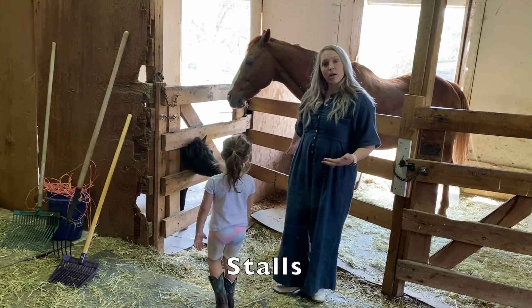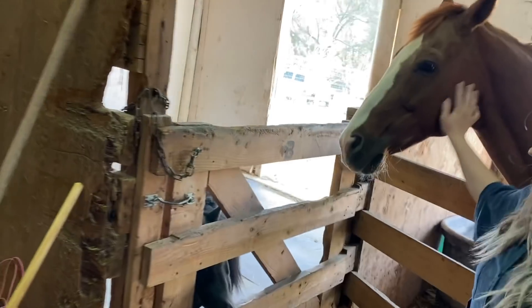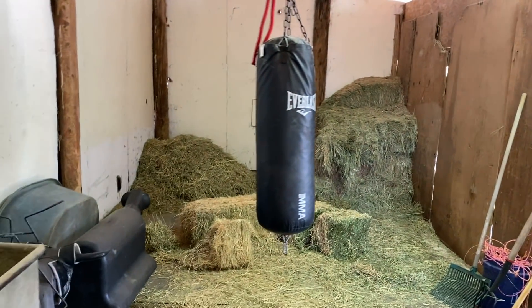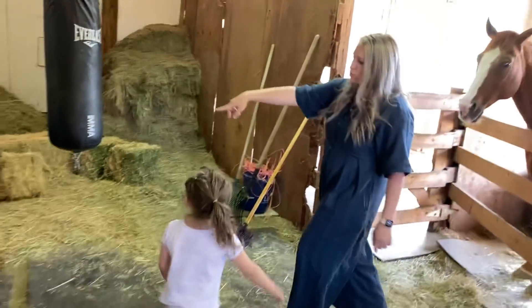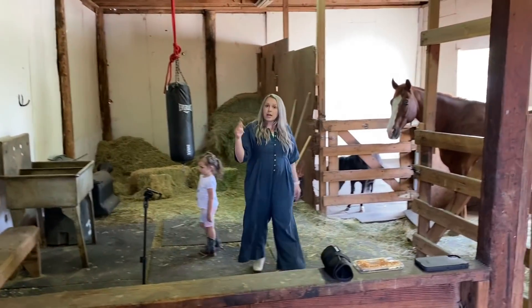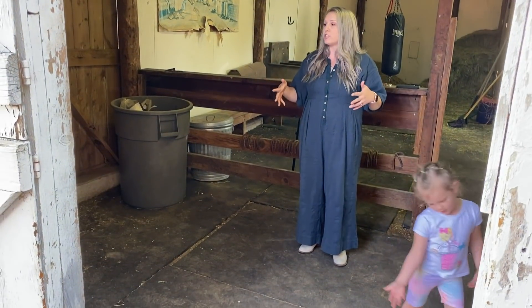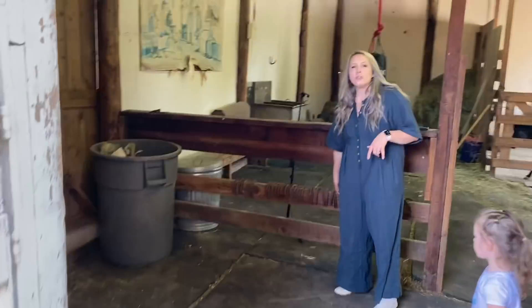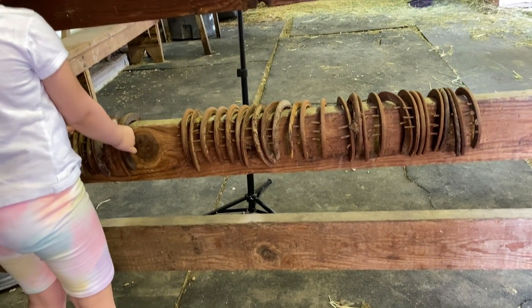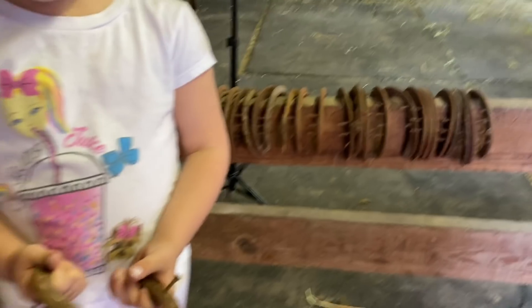Inside the barn we have two stalls — Bee in one and Alec in one. Bee even has her name on her stall — she's spoiled! Over here is an open area where we have roping dummies; our uncle loves to rope. This area is called the wash bay — it's where you prep your horses to ride: wash them, give them a bath, brush them, saddle them up. Over here we also have a collection of old horseshoes. You can see the nails — that's how they're put in, but it doesn't hurt the horse; it actually helps them.